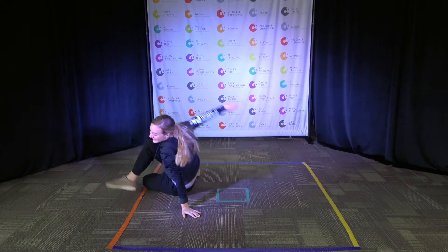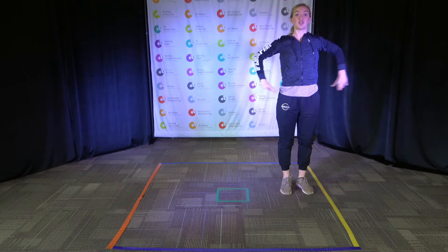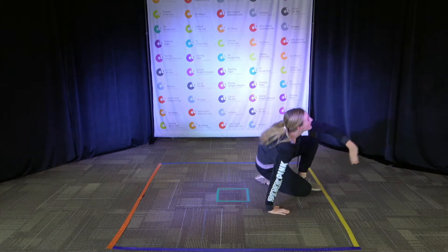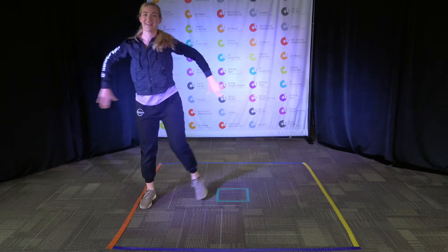Let's go the other way. Up! Let's try one more time. Go! Good job!